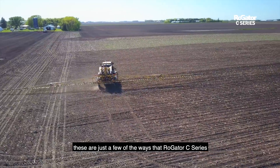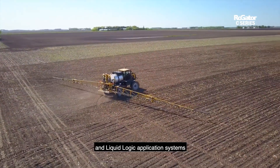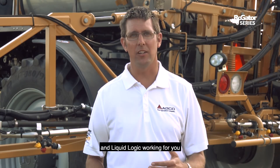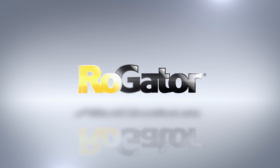These are just a few of the ways that Rogator C-Series and Liquid Logic application systems work harder than any other system to make your application precise, productive, easy, and economical. You need Rogator C-Series and Liquid Logic working for you.